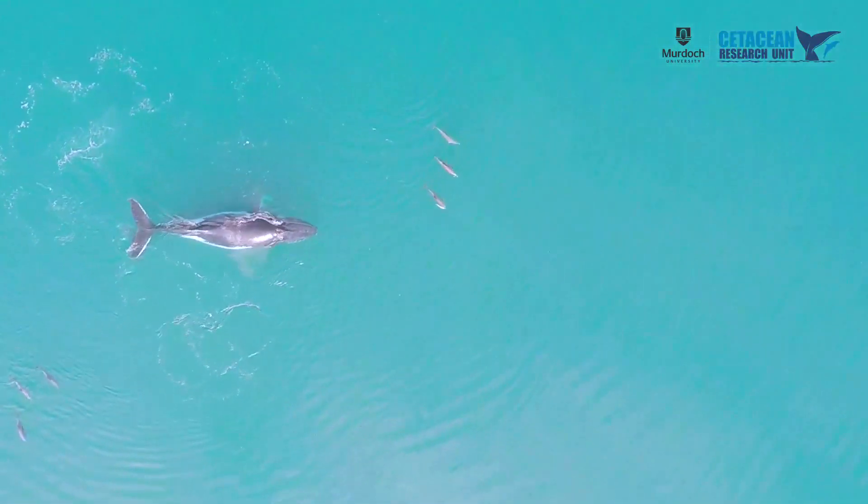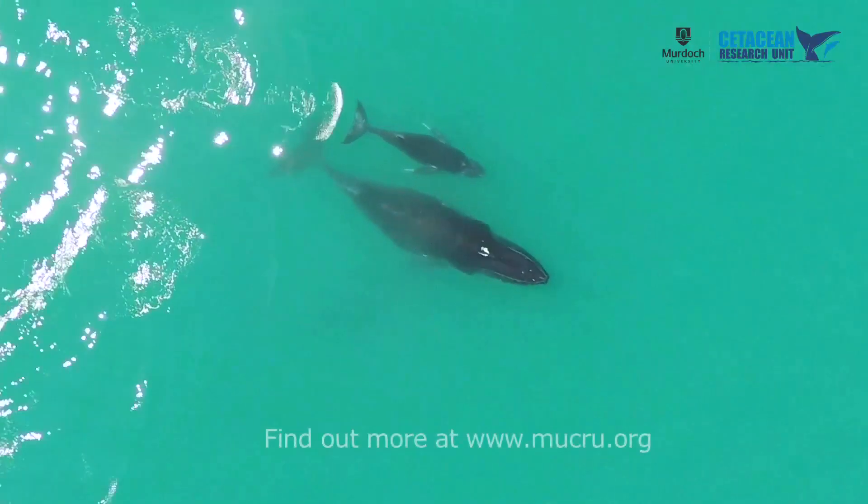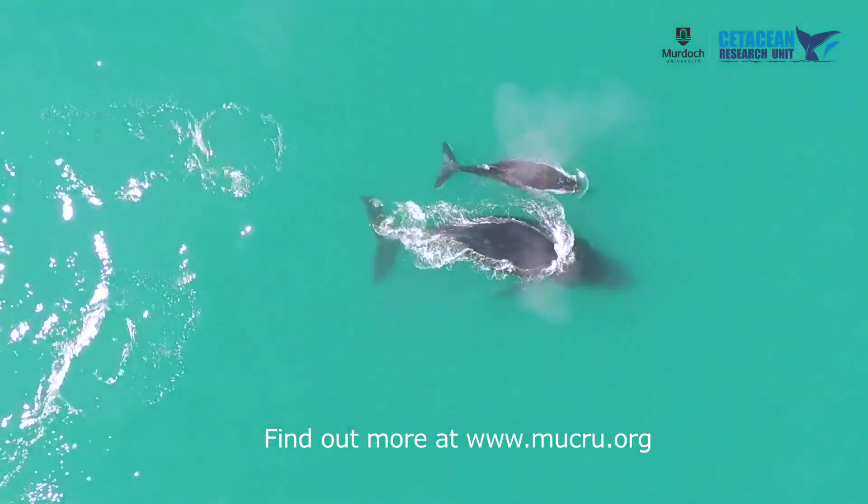Methods to assess body condition and health in free-living whales are scarce at the moment, and this project is trying to develop these methods further so we can assess the health of populations of baleen whales globally.